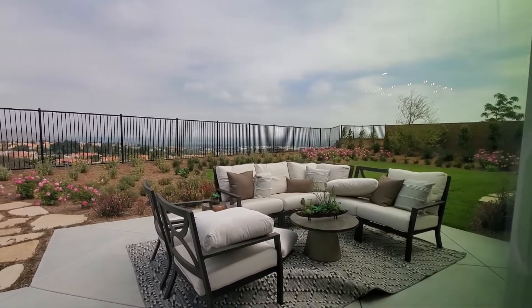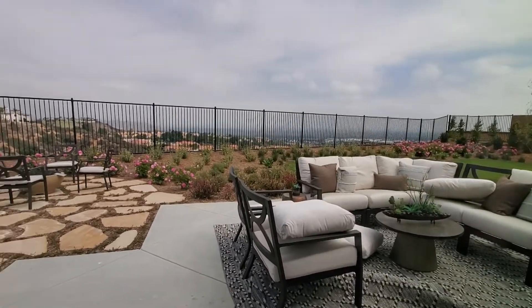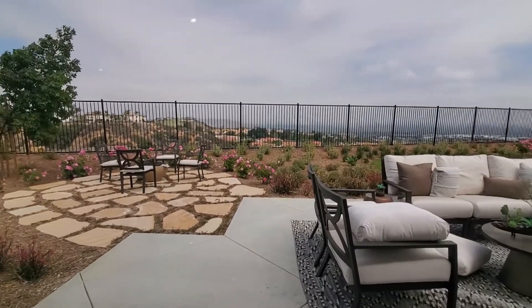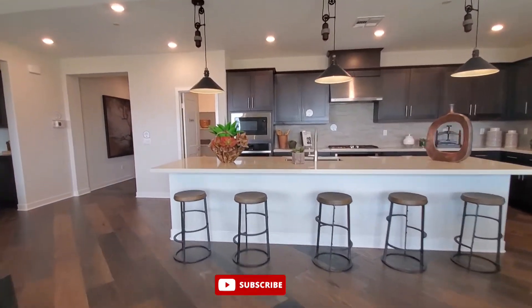If you're planning on selling your home in the Southern California area and would like me to represent you, please let me know. Your home will be featured on my channel. And if you want to see more videos like this, please subscribe and click the bell to be notified so you don't miss a thing.